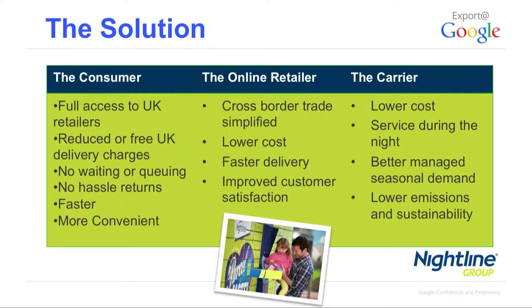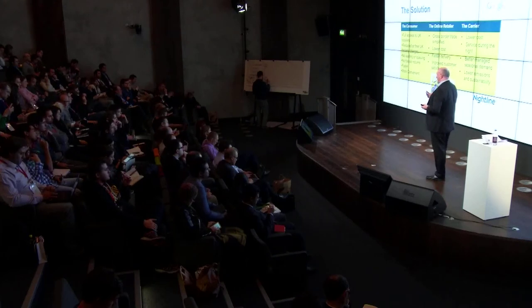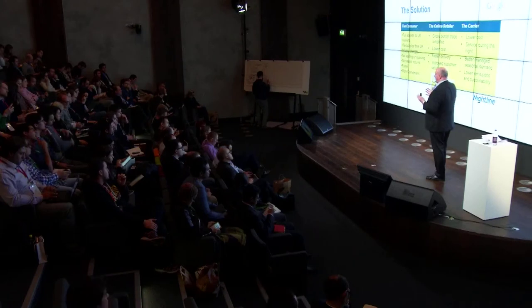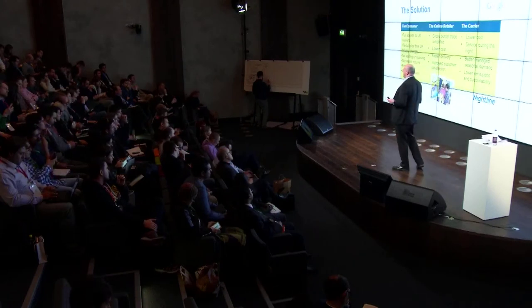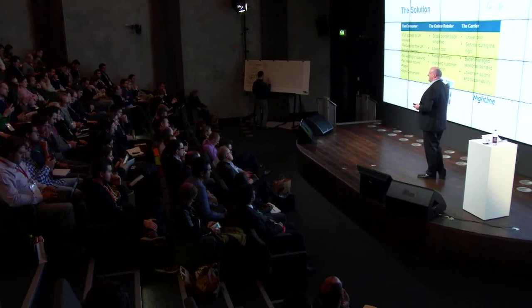The solution we came up with — Parcel Motel — was to offer, using our virtual address, uninhibited access to all UK retailers. Most UK retailers now offer free delivery and free returns, so customers could take advantage of lower-cost delivery. By using the Parcel Motel terminals we take away the waiting and queuing. For retailers, we open up cross-border trade without the regulatory and currency inhibitors. And for us as a carrier, servicing a Parcel Motel terminal is obviously cheaper than trying to find a rural residential address without a postcode.